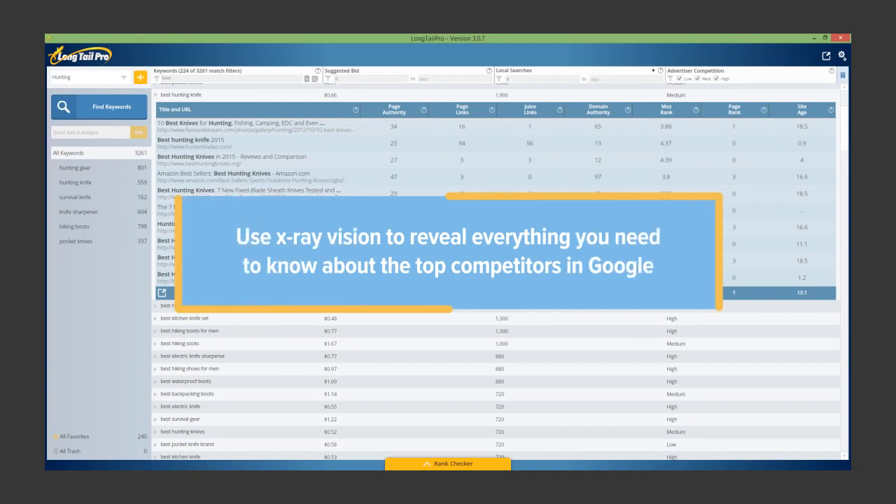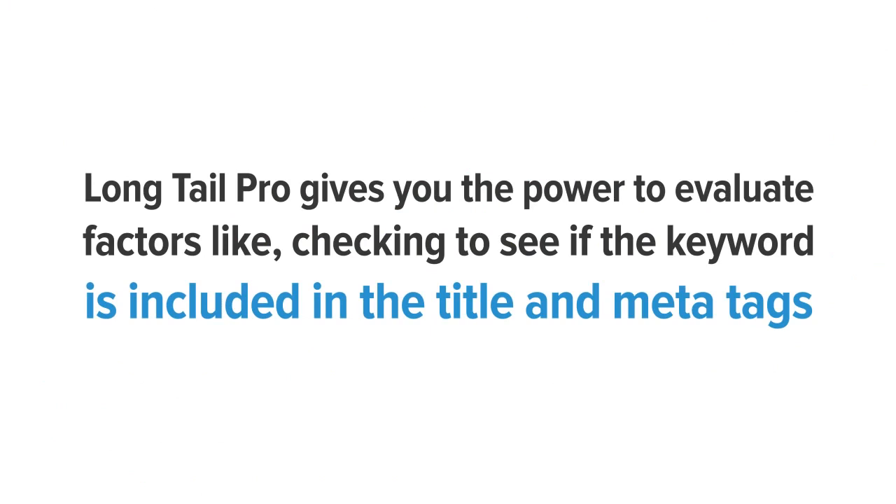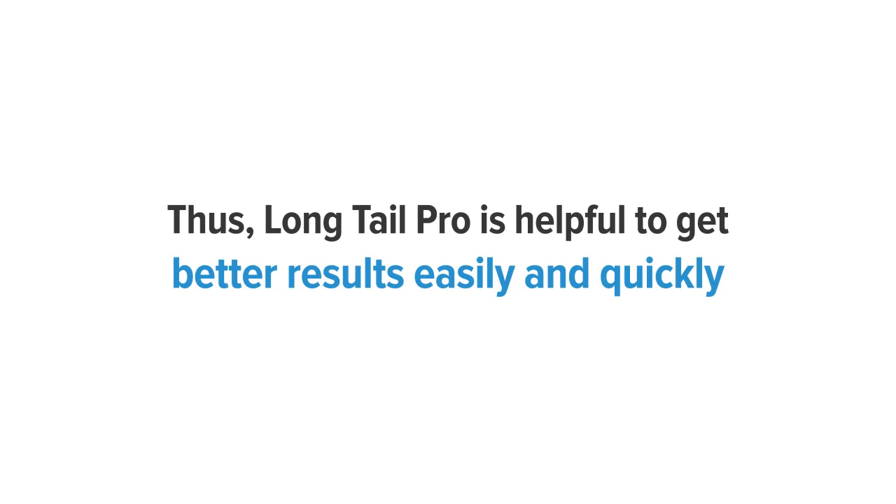Competitor analysis. Use X-ray vision to reveal everything you need to know about the top competitors in Google. Long Tail Pro gives you the power to evaluate factors like checking to see if the keyword is included in the title and meta tags, their page ranking, the volume of backlinks, the domain age, and more — in order to compete with the top 10 ranked sites. Thus, Long Tail Pro is helpful to get better results quickly and easily.